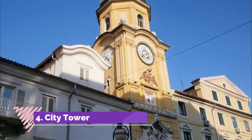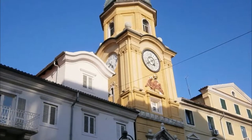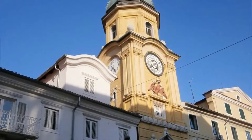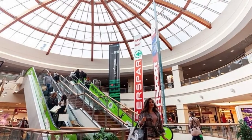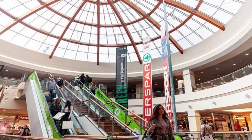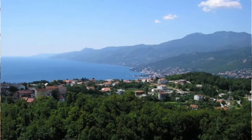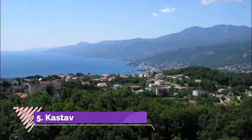Number four: City Tower. Halfway along Corzo you'll come to the Baroque City Tower, which is possibly the city's most emblematic building. The front of the tower is adorned with a stone relief of Rijeka's double-headed eagle coat of arms, granted to the city by the Habsburg Emperor Leopold II.